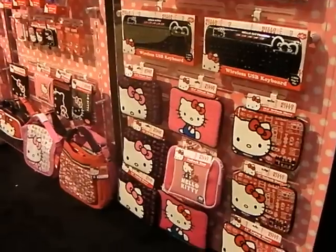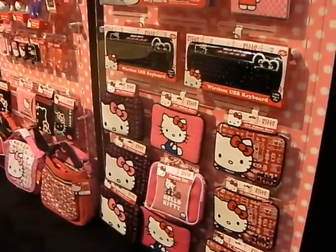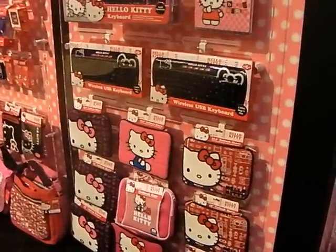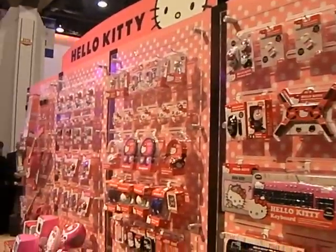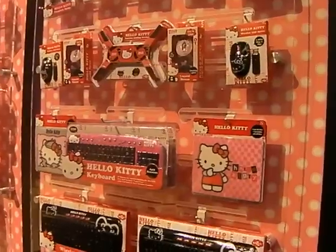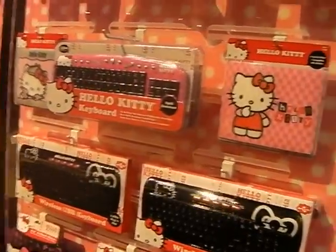This is Gerald Lynch at CES 2011 for Tech Digest, and we're here at the Vivitar booth. You are looking at a wall of Hello Kitty gear — it's almost become a tradition now at CES to give you a quick rundown of all the latest Hello Kitty products, and if you're a fan, there's a hell of a lot coming to market.